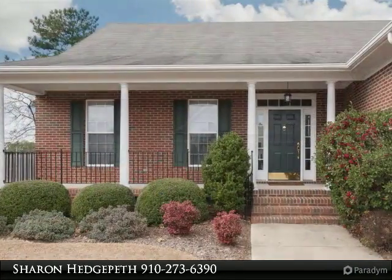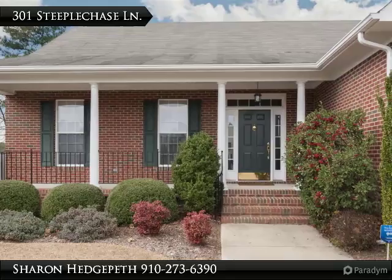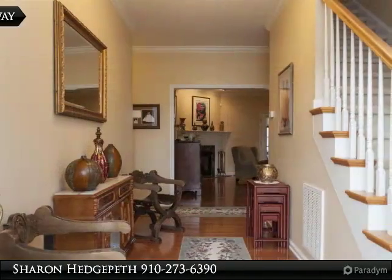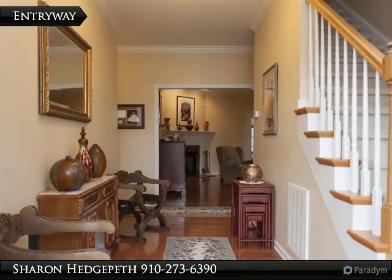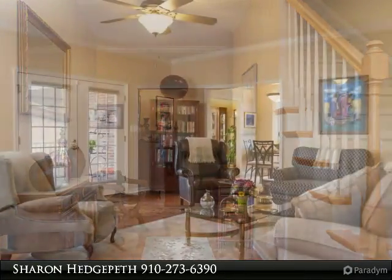Beautiful spacious living room with hardwood floors and fireplace. Kitchen with eat-in area, breakfast bar and formal dining room. Large master bedroom features full bathroom with jetted tub, separate shower and walk-in closet.